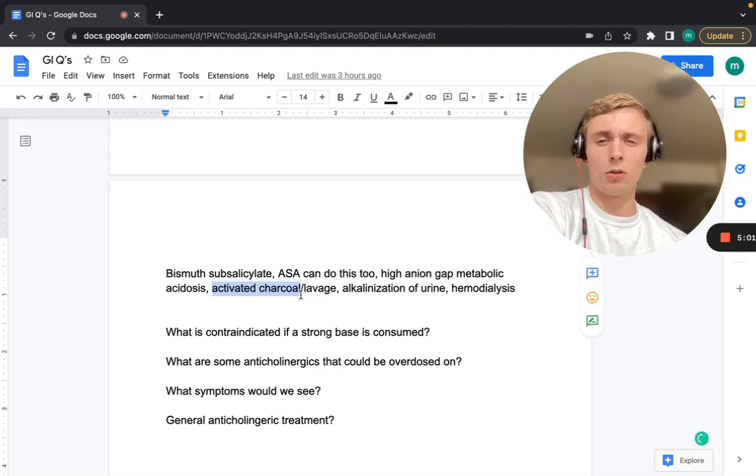Three things we can do for treatment: activated charcoal, lavage, and alkalinization of the urine — importantly with bicarb. If refractory and still decompensating, we can do hemodialysis. So again: high anion gap metabolic acidosis with ASA toxicity (bismuth subsalicylate). Treatment is activated charcoal, alkalinization of the urine, and hemodialysis.